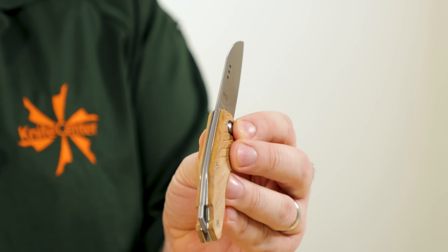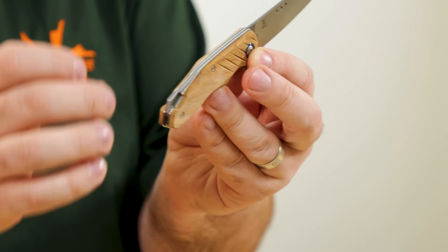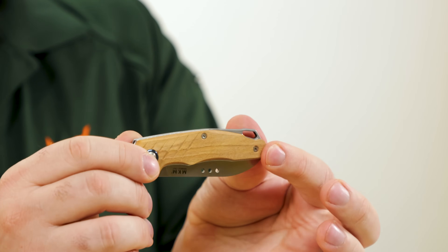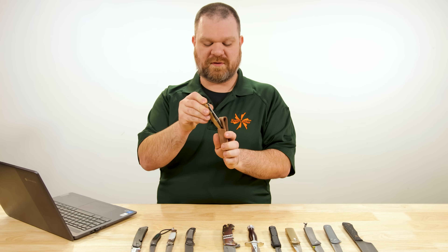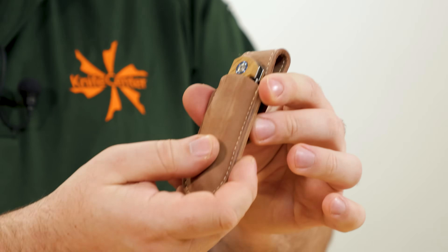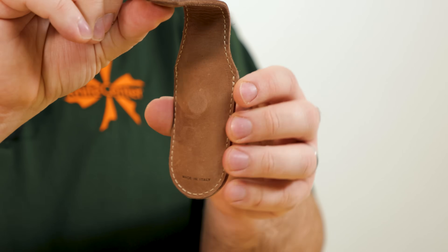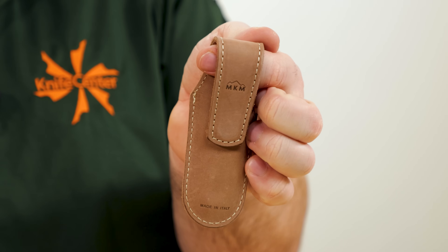And this being a slip joint, they carry that crowned treatment all the way through the back spring, which integrates a lanyard hole at the back — just very, very sweet. For carrying this knife around, they go one step further and give you a magnetic pocket sheath. It's leather, slips in quite nicely, holds securely, and uses magnet retention for slipping into your pocket and holding it in place as you move.